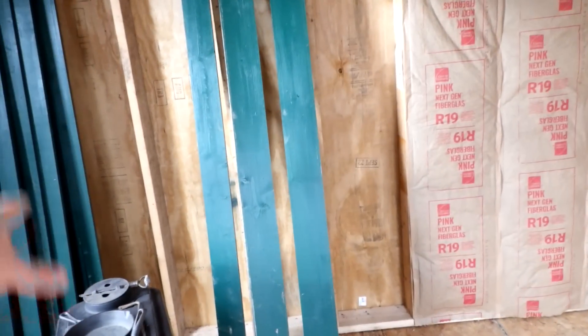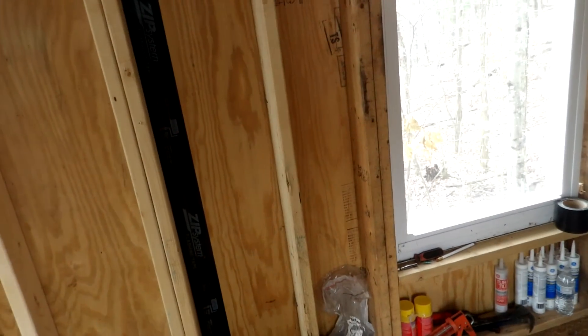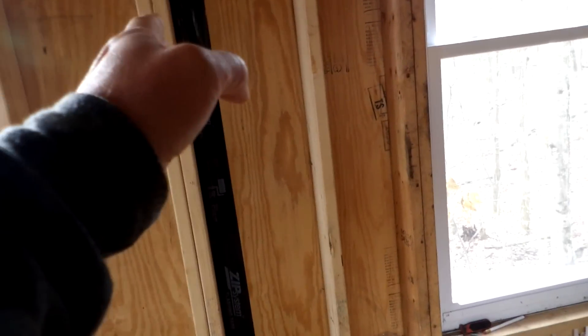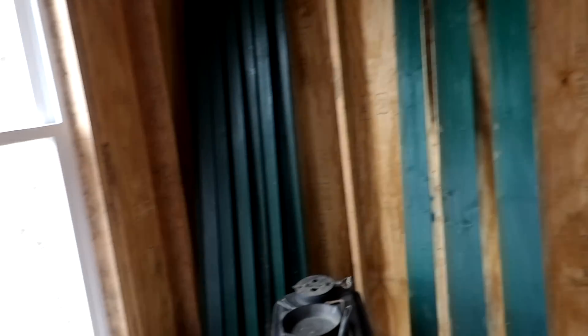He did get some insulation in here. He plans on putting the wood stove in that corner, but actually I was telling him he should put the wood stove right here between the two windows — that way he'd have both windows opened up and it would be more centralized. He may end up putting it over there but I think putting it here would be better — that was just my advice to him.